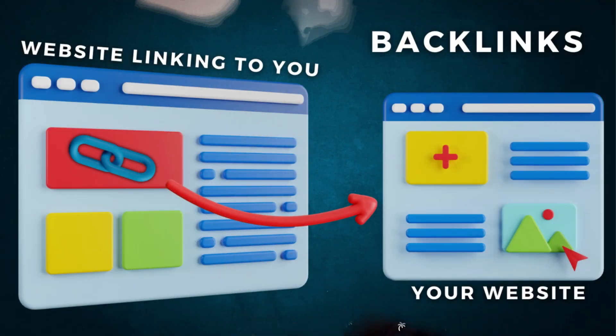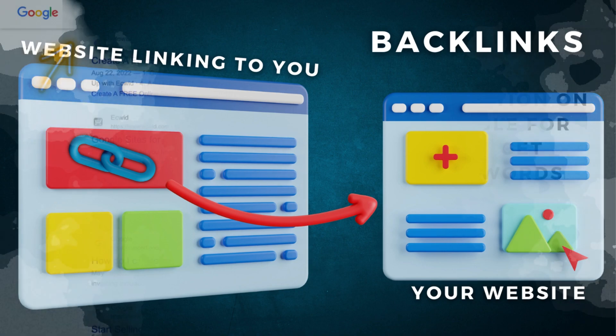Backlinks — links that point back to your website pages from other authoritative websites — are incredibly important for SEO and ranking higher on search engines like Google search.